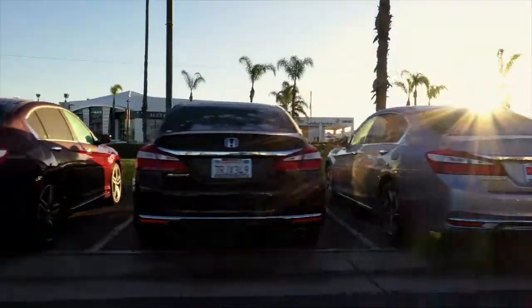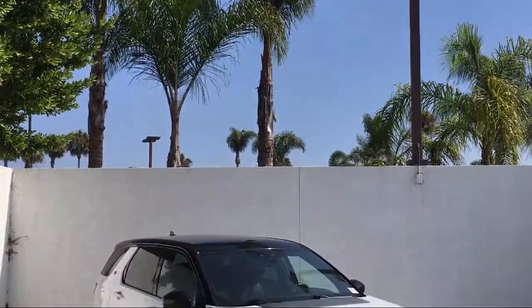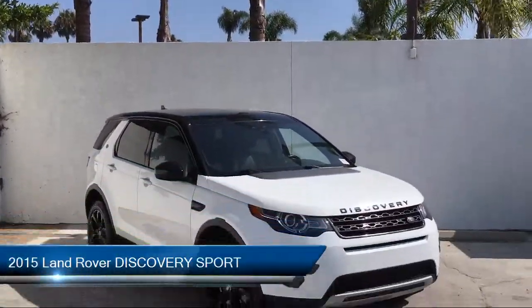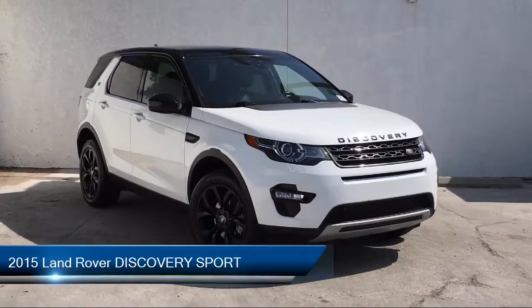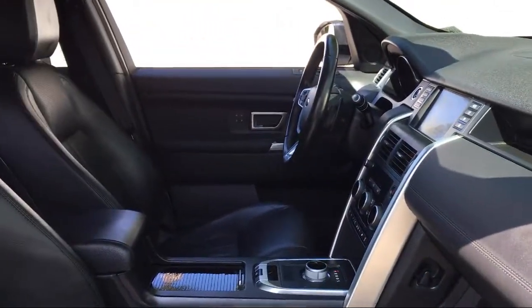Welcome to Honda of Oxnard, your premier destination for purchasing a vehicle. Here's a look at another one of our great vehicles in our inventory. It comes equipped with many standard and optional features and has less than 50,000 miles on the odometer.